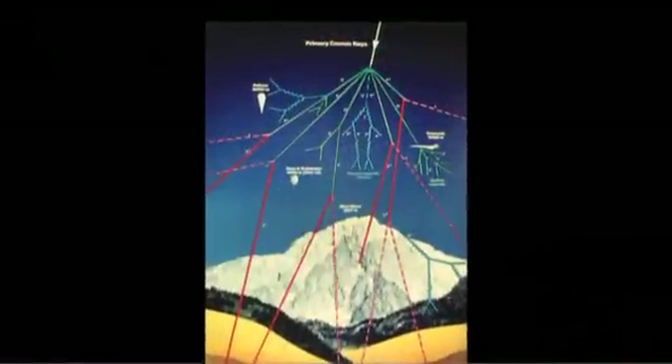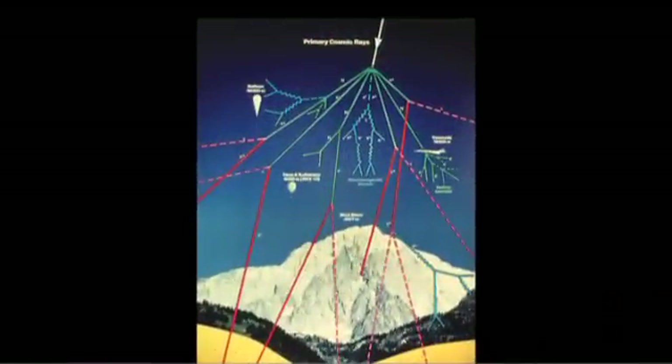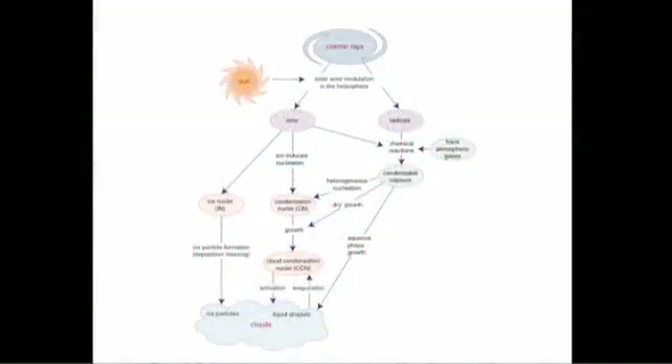I'm Markku Kulmala, professor in physics at the University of Helsinki, and I'm part of this CLOUD consortium. I'm responsible for cluster measurements and interpretation of physics results. I'm here at CERN since the CLOUD experiment is here, and the CLOUD experiment is at CERN since CERN is actually the only place in the world where we can get very well-defined cosmic ray induced ionization in real time and real concentrations, as we can see in the atmosphere.